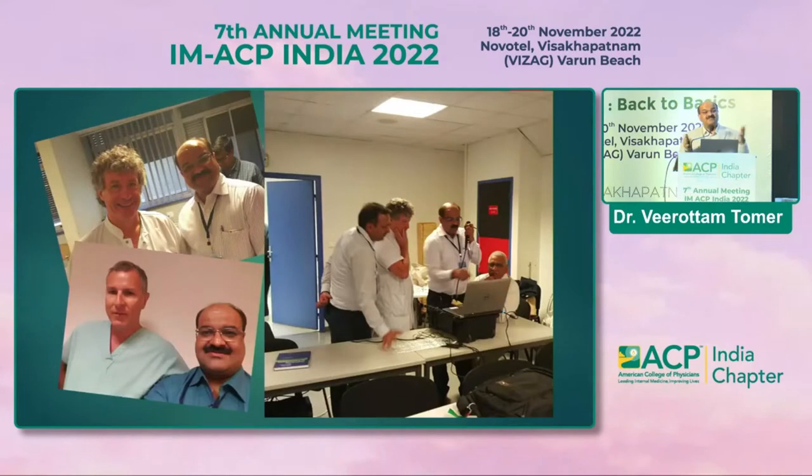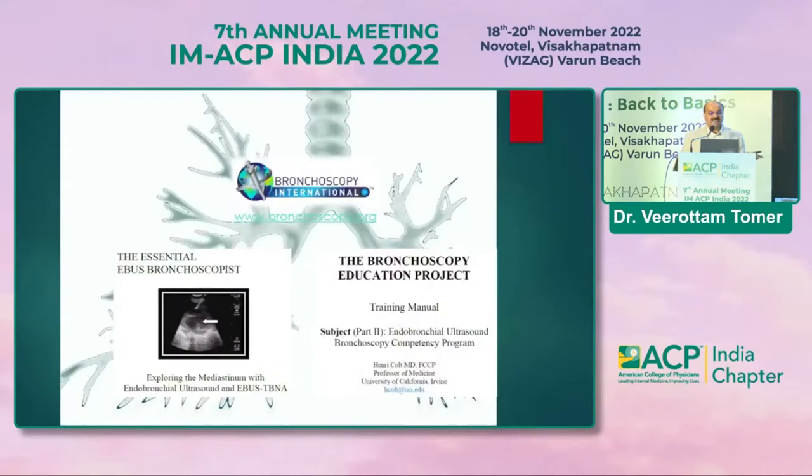Workshops like this are required, where you can train with experienced experts on how to do bronchoscopy. Simulators are available where you can learn different stations and how to perform the procedure. Different books and resources are available, including the website www.bronchoscopy.org, where you can learn basic and even advanced bronchoscopy, including EBUS.